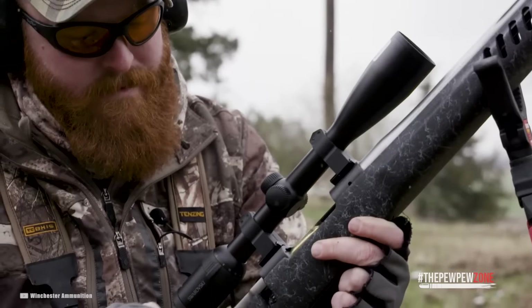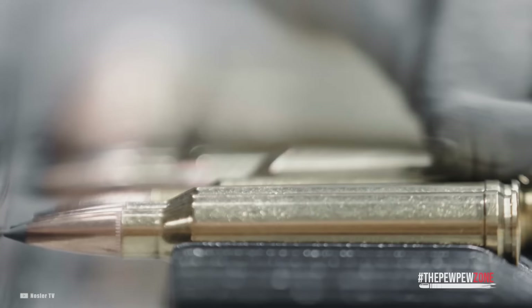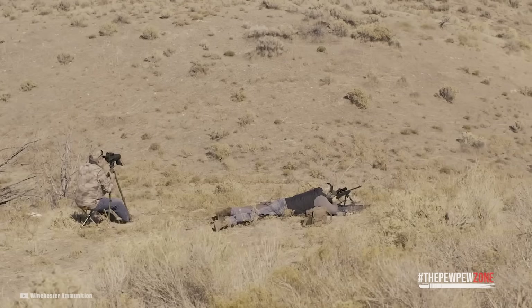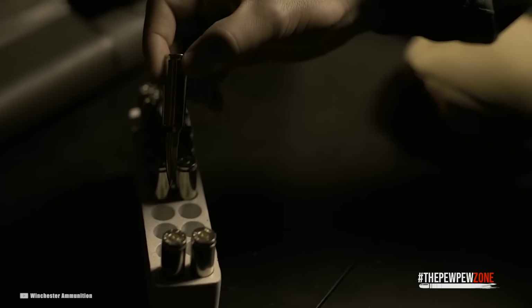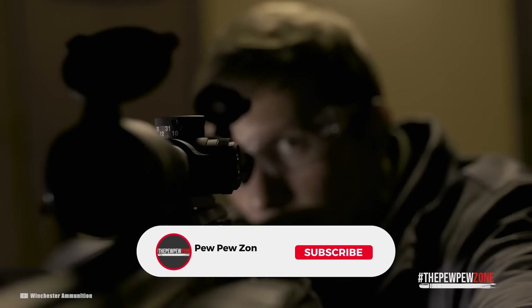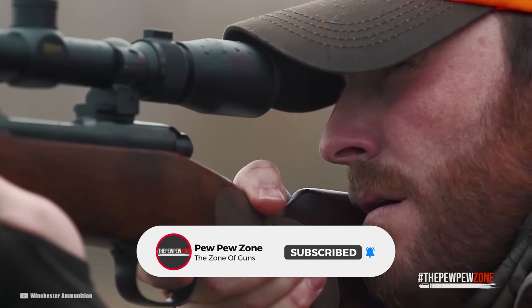We'll briefly discuss the .308 Winchester's ballistics before getting to our top 8 recommendations for the .308 Winchester hunting rifles currently available. We'll also suggest the finest budget rifles and the usage for those rifles. You just can't go wrong with the .308 Winchester as your new hunting rifle, no matter what and how you decide.